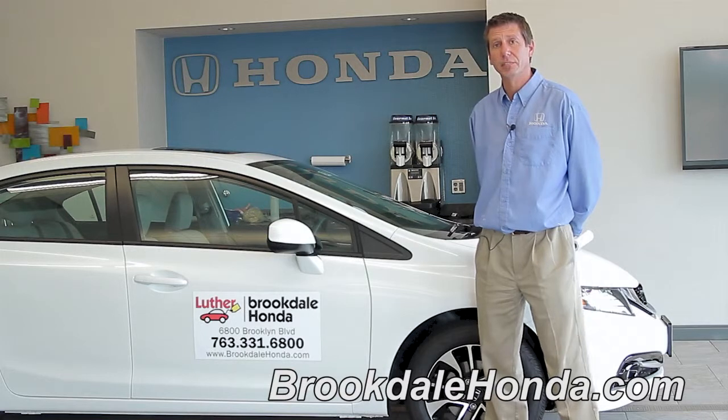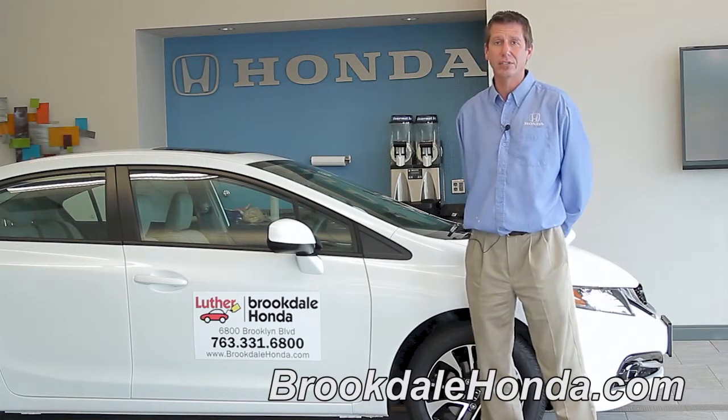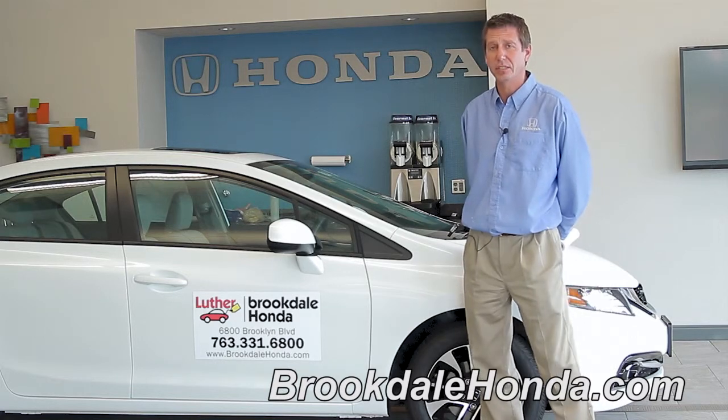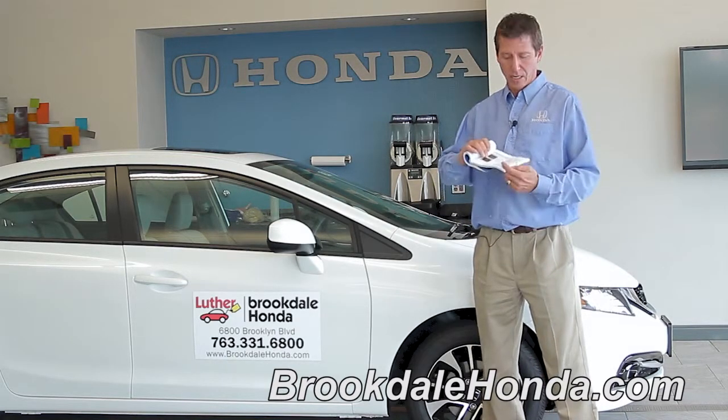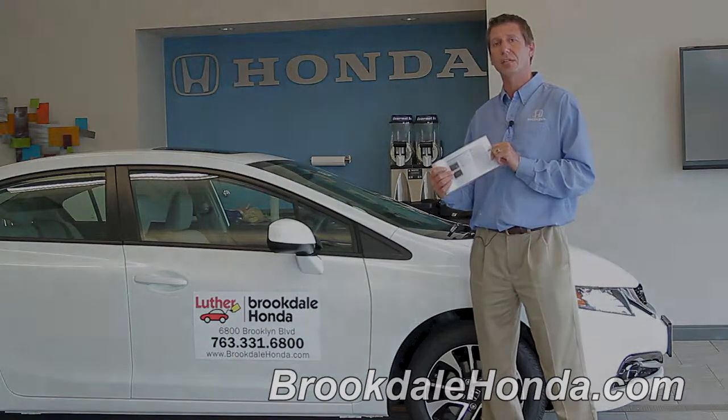Now that we've shown you the SMS capability and text messaging in your 2013 Civic, these are just guidelines. If you need further details, refer to your Honda Civic owner's manual on pages 193 and 207. I'm John T. and we're here at Brookdale Honda.